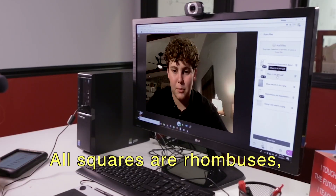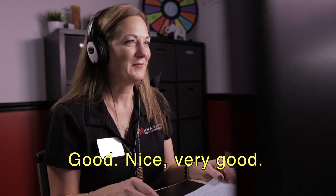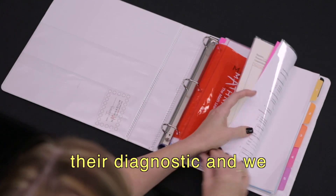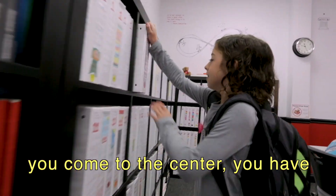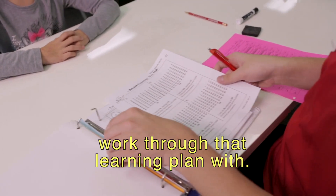All squares are rhombuses, but rectangles are not squares. Good. Nice. Very good. We take what we learned from their diagnostic and we create a learning plan individualized for the student.